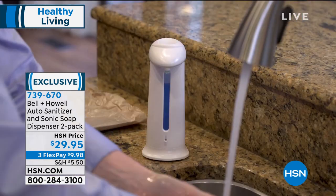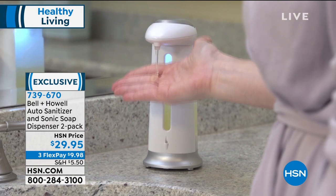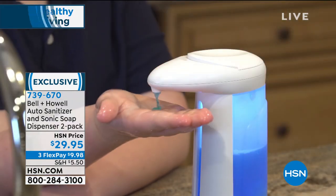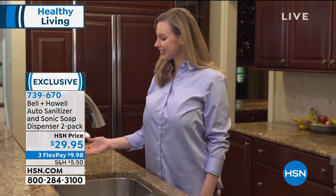You are going to get from Bell & Howell your automatic battery-operated dispenser 2-pack — so you're getting two. You can use it for liquid soaps, dish soap, hand sanitizer, face soap, whatever you want to use it for, but now it's touch-free.